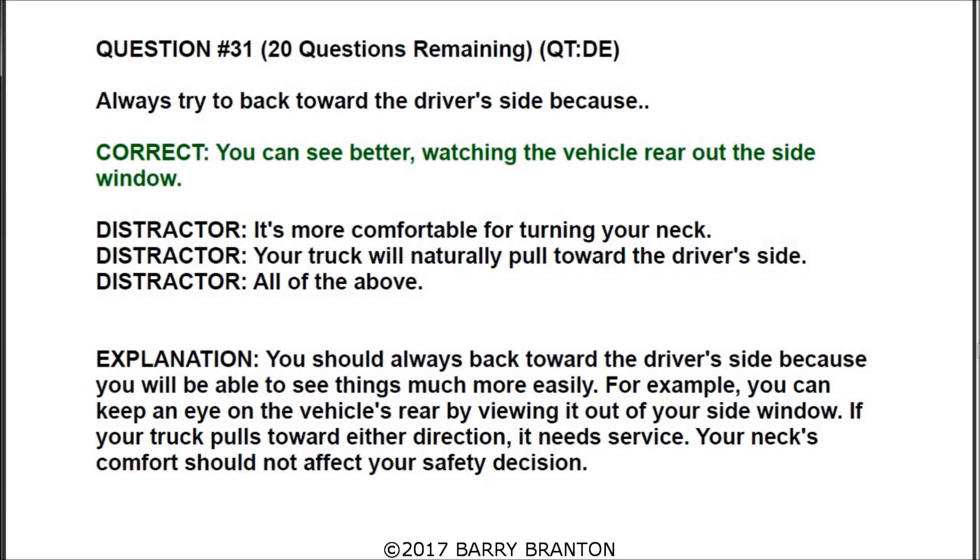Question thirty-one: always try to back toward the driver's side because you can see better watching the vehicle's rear out of the side window. You should always back toward the driver's side because you will be able to see things much more easily — you can keep an eye on the vehicle's rear by viewing it out of your side window. If your truck pulls toward either direction, it needs service.